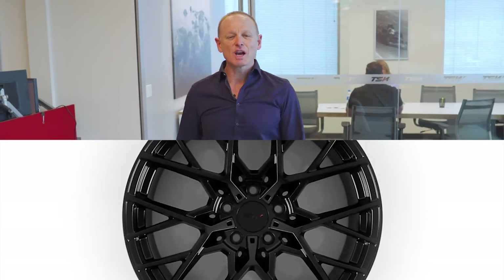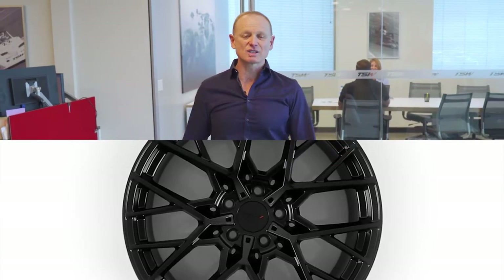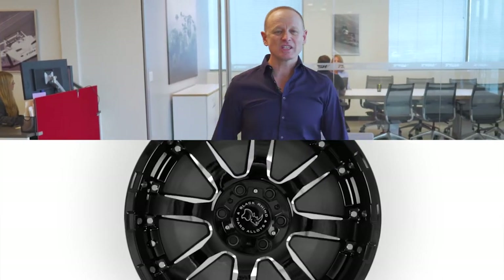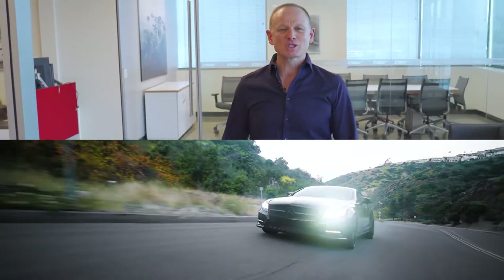First we should talk about quality. All TSW wheels are hub-centric and our run-out tolerances are made to tighter than industry norms. On top of that, our balance tolerances are even tighter than the industry norms. This ensures that your customers receive a vibration-free smooth ride.